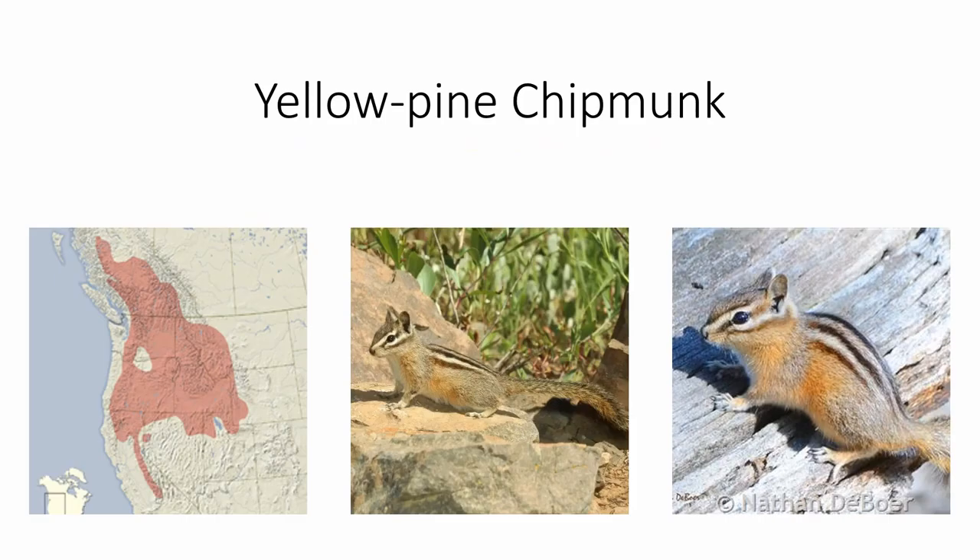The yellow pine chipmunk is found all over the northern Rockies and down into the Sierra Nevada in California. It is larger than the least chipmunk and has a proportionally smaller tail compared to its body. It also usually has notable yellow on its sides and shoulders, which can distinguish it from some other species.